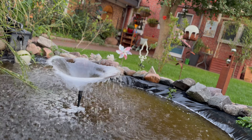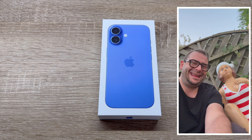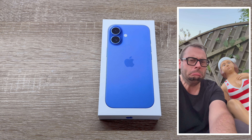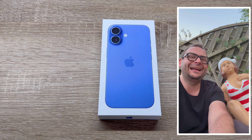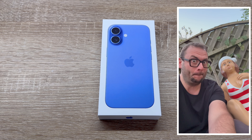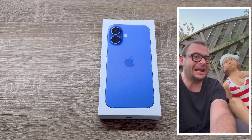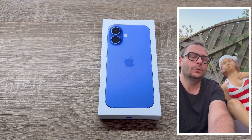The latest Ceramic Shield is two times tougher than any smartphone glass. Engineered from beautiful aerospace-grade aluminum, the iPhone 16 is splash, water, and dust resistant, and comes in five vibrant colors from black to Ultramarine.